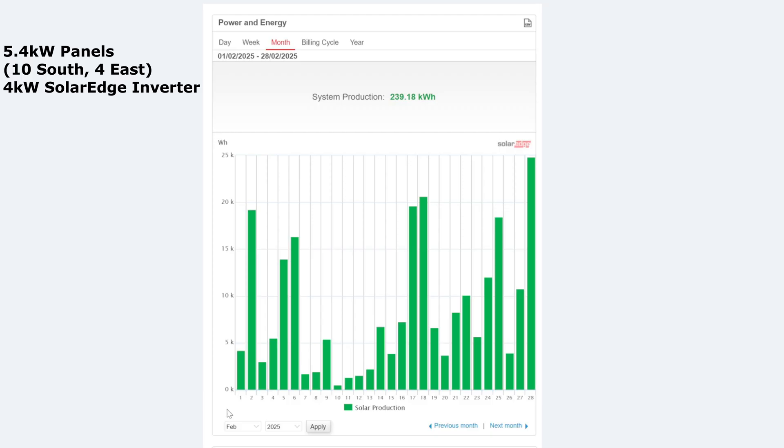So the month of February then — 239 kilowatt hours for the month. You can see the last day of February was really sunny, and we're getting a lot of sun now for the first week of March, which is brilliant. But otherwise in February, the month has not been amazing. The average works out to 8.5 kilowatt hours per day.